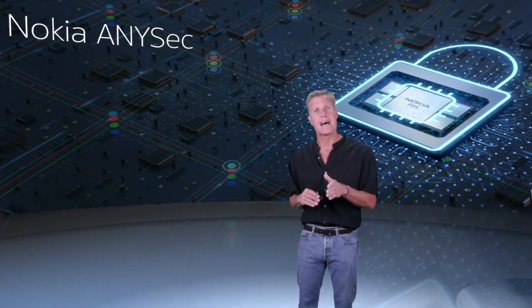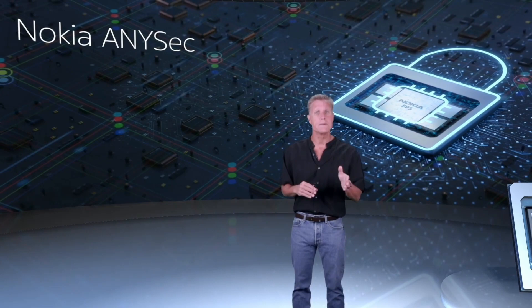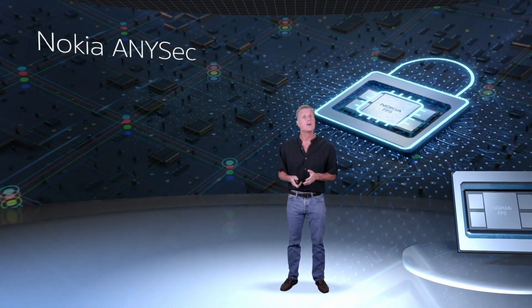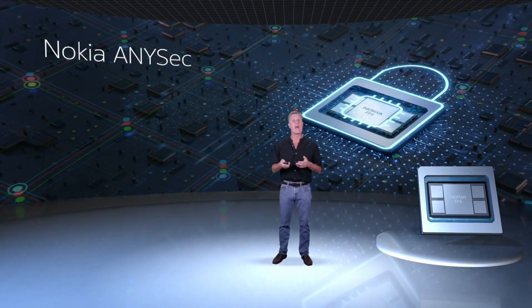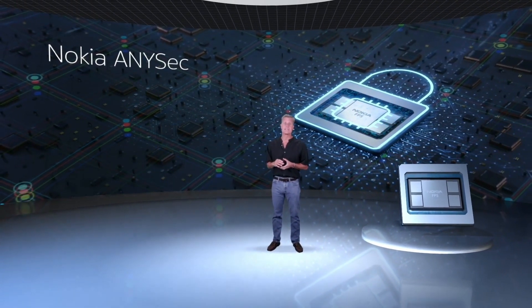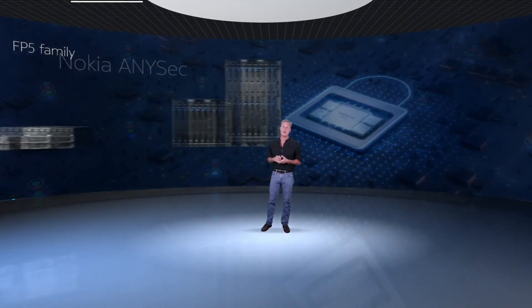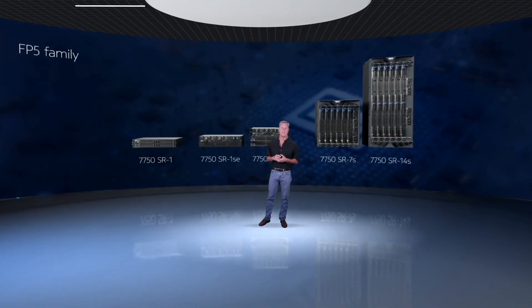AnySec is integrated into the design, so it falls within our 0.1 watt per gig power number. AnySec allows customers to encrypt and protect flows within their network or between networks where you don't necessarily know whose network or whose equipment may have access to data.